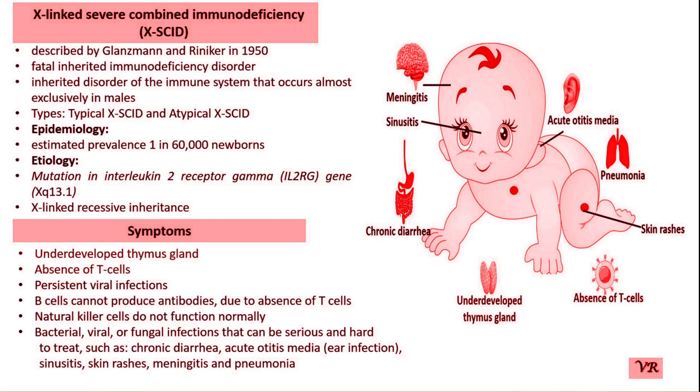Symptoms of SCID include frequent severe infections such as respiratory infections, ear infections, skin infections, fungal infections, and digestive tract infections. Failure to grow or gain weight as expected — a condition called failure to thrive — as well as lymphopenia and delayed growth and development. Infants may not meet developmental milestones.